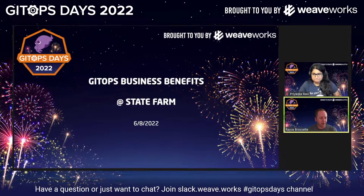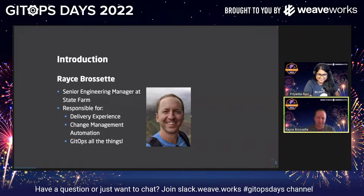Welcome to GitOps Benefits — Business Benefits for State Farm. A lot of former co-workers on the call. I'm coming from May's talk into mine, so you might see some of the same ideas and things since we all used to work together. My name is Royce Pressey. I'm a Senior Engineering Manager at State Farm, one of many awesome people responsible for delivery experience at State Farm for our engineering community.